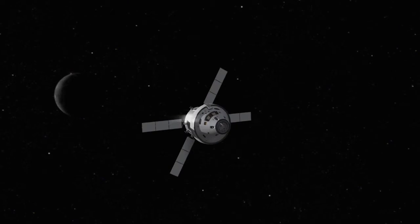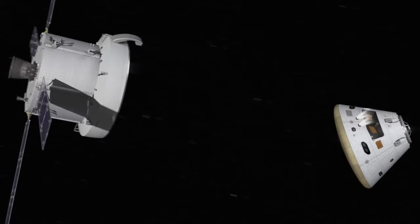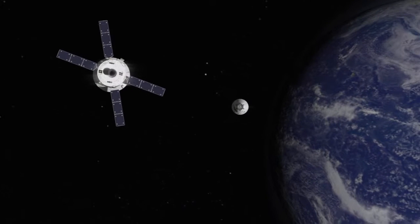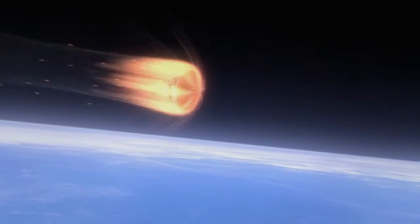Is the service module going to be reused, or does it have to be rebuilt each time? We have to rebuild it each time. The service module is totally expendable. It is separated from the crew module before re-entry, so it burns up in the atmosphere while the crew performs entry and lands safely on the ground.